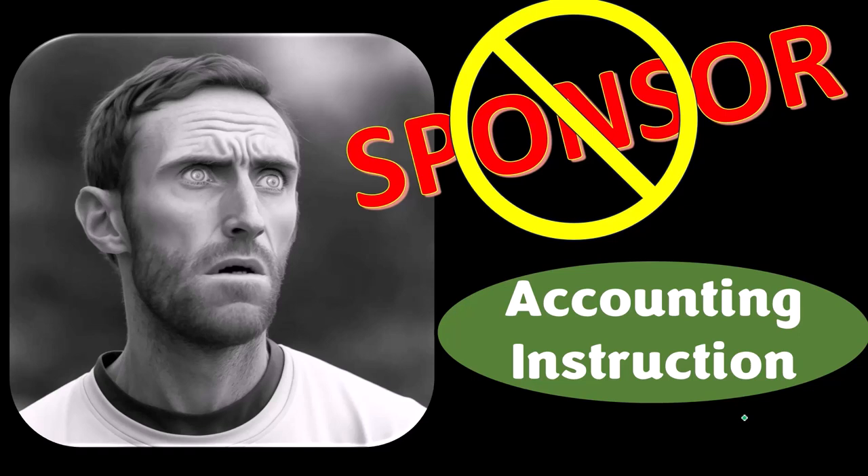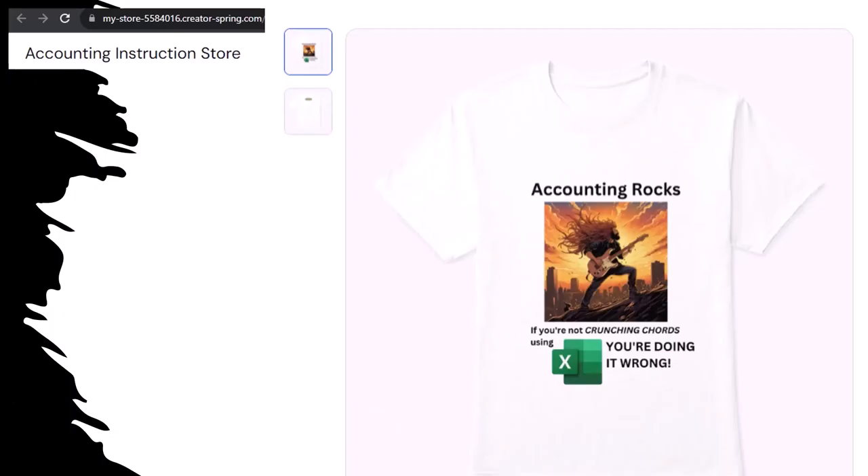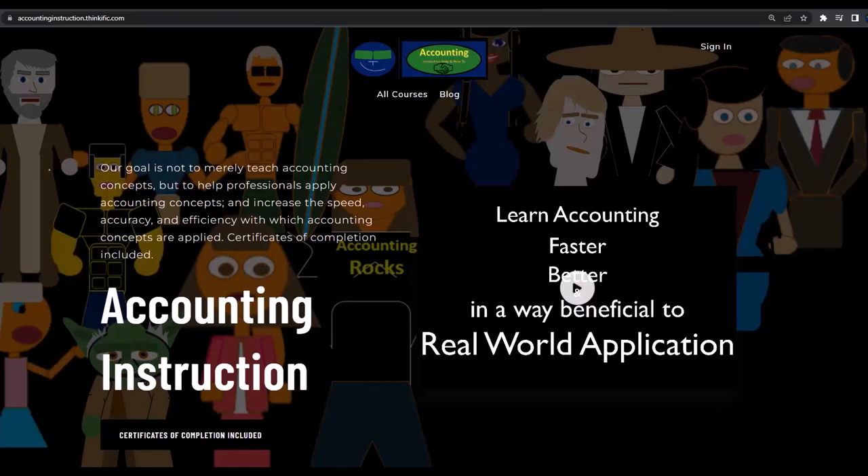Our Accounting Rocks product line — if you're not crunching chords using Excel, you're doing it wrong. It's a must-have product, because accounting is one of the highest forms of artistic expression, meaning accountants have an obligation and duty to share the tools necessary to properly channel the creative muse. The muse rarely speaks more clearly than through the beautiful symmetry of spreadsheets. So get the shirt. If you would like a commercial-free experience, consider subscribing at accountinginstruction.com or accountinginstruction.thinkific.com.